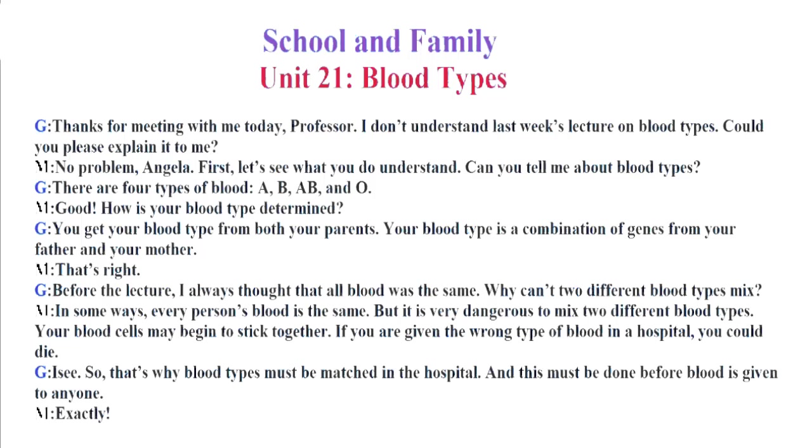Before the lecture, I always thought that all blood was the same. Why can't two different blood types mix? In some ways, every person's blood is the same. But it is very dangerous to mix two different blood types. Your blood cells may begin to stick together. If you are given the wrong type of blood in a hospital, you could die. I see. So that's why blood types must be matched in the hospital. And this must be done before blood is given to anyone. Exactly.